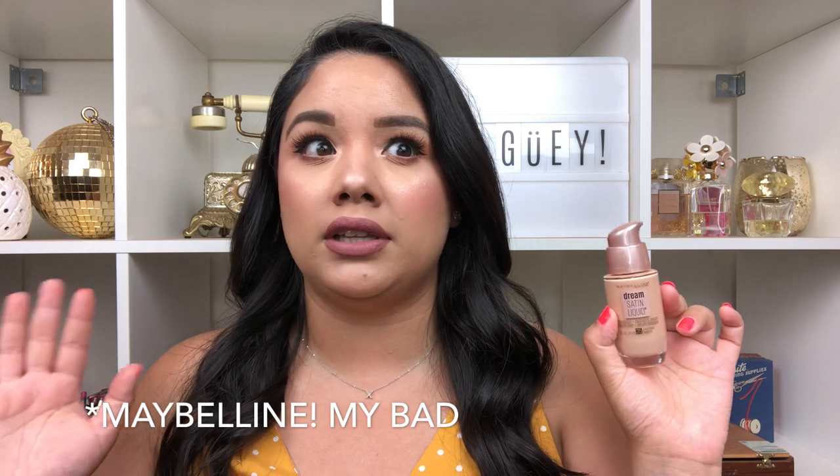Another foundation I think all skin types will enjoy is the Maybelline Dream Satin Liquid. I have dry skin and I really like this — it's a nice semi-matte, natural finish that dry skin can pull off, making it a nice universal foundation. It comes with a pump, which makes it easy to dispense. I tried it in cooler months and it worked great. I believe this is kind of a revamped version of a previous formula, and I'm definitely down with it.